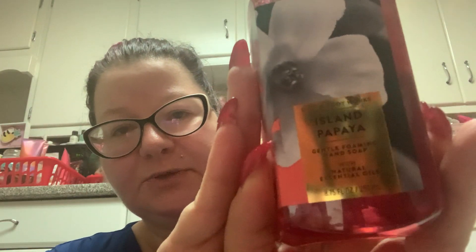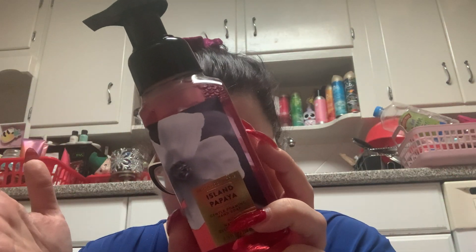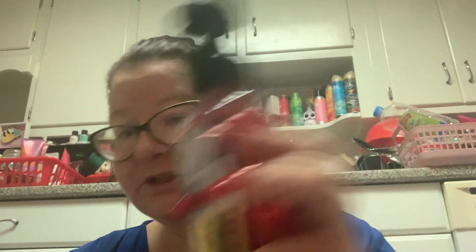Then I picked up Island Papaya — the label is a little messed up. This is tropical coconut, fresh papaya, and sugar cane. When I smelled it in the store it didn't smell very sweet — you can definitely smell the papaya but it's not overwhelming, and I don't smell any coconut in there. So, Island Papaya.